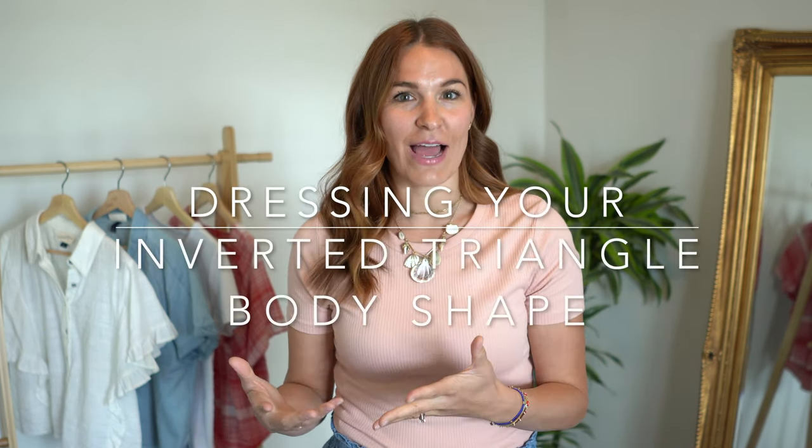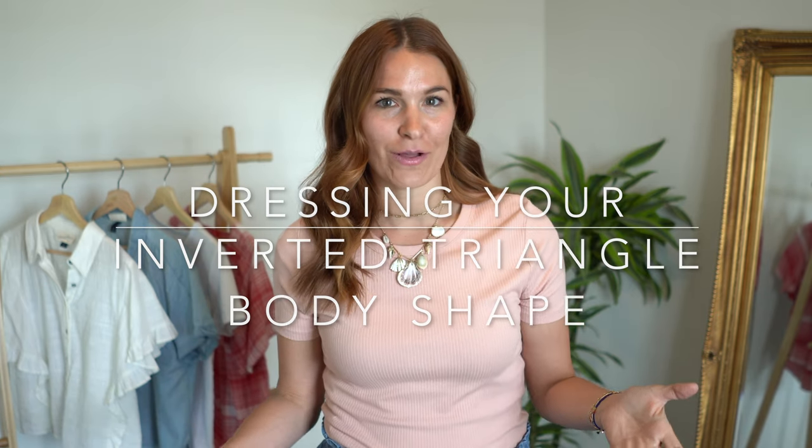Hey everyone! It's Kasey. Welcome back to my channel where I love teaching you style tips and solutions, because when you look good, you feel good. Today is a continuation of my body shape series and we are going to talk about how to dress and flatter your inverted triangle body shape.